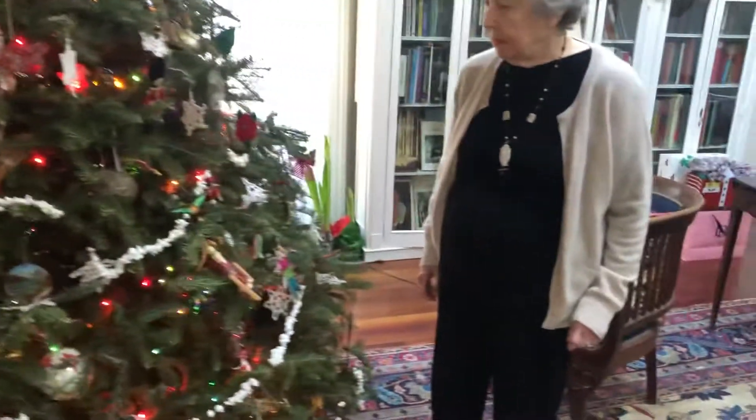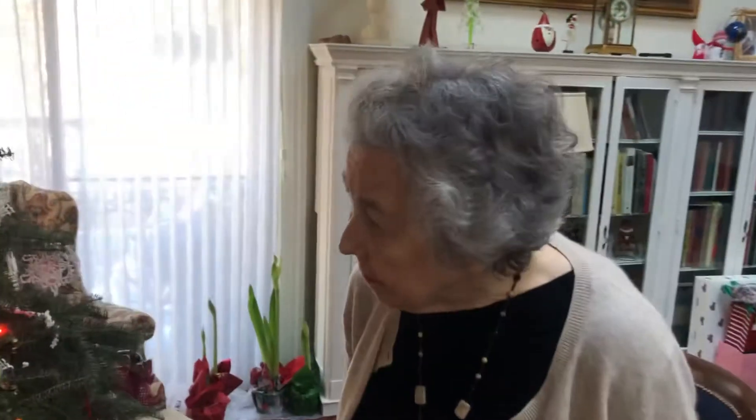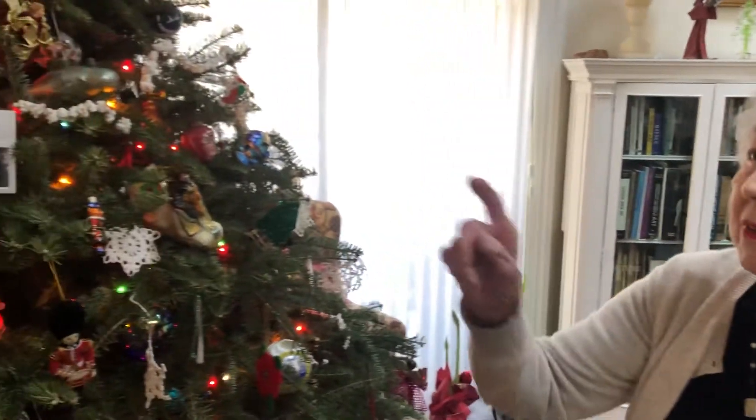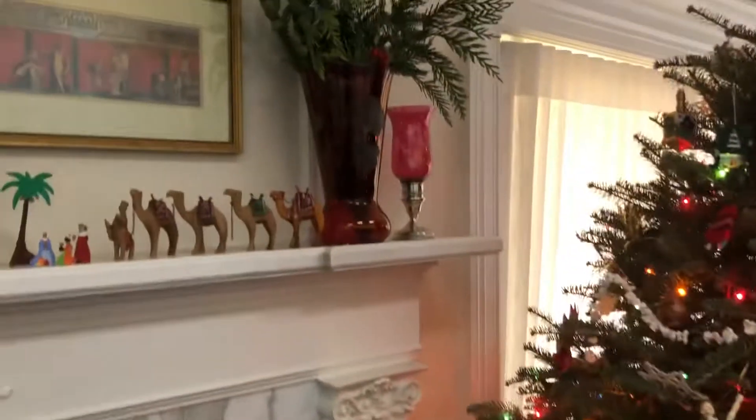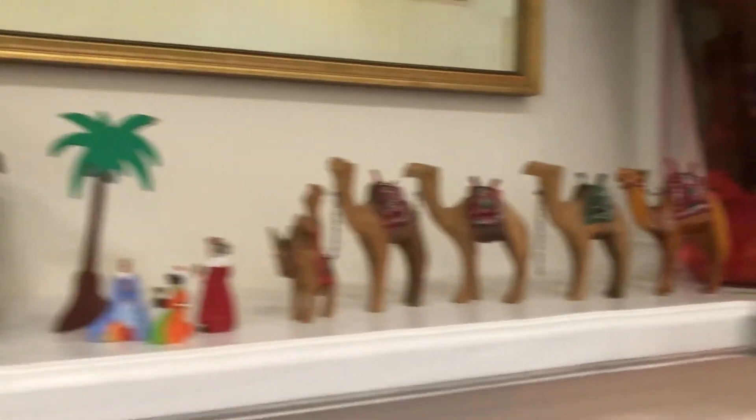My stocking, which Nancy Roth rebuilt from my baby stocking. The camels were from Uncle Walter — he was in the Navy and the captain of a ship in the Mediterranean. The camels are from Uncle Walter; he was serving in World War Two. And the cranberry glass and candles.